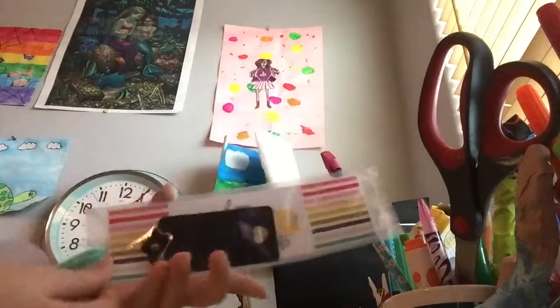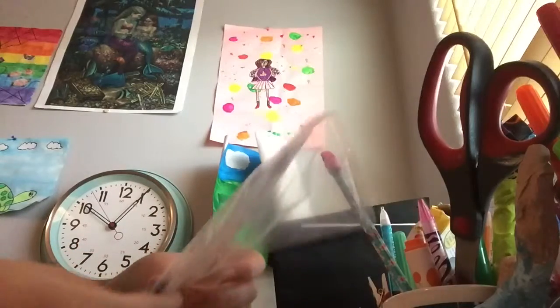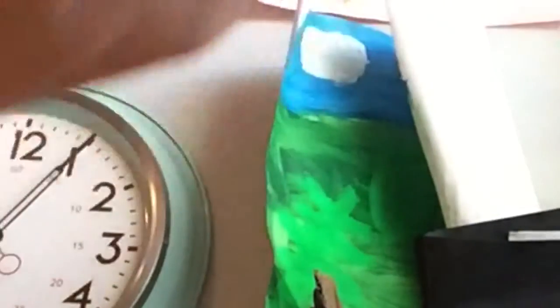So the first thing I got is this necklace. It's kind of hard to see but let's go ahead and take it out of the packaging. Here is what the necklace looks like — it's gold and it's shaped like a heart.